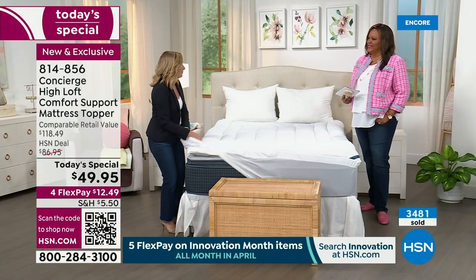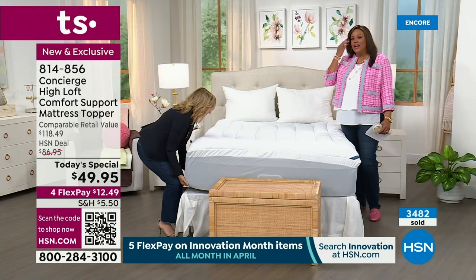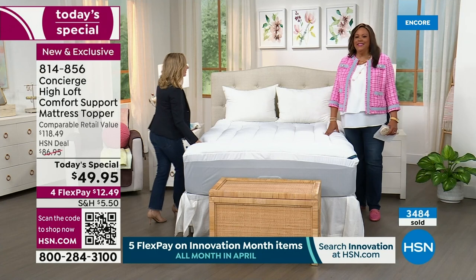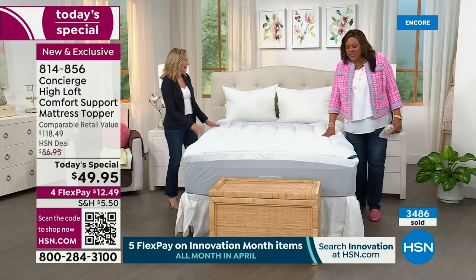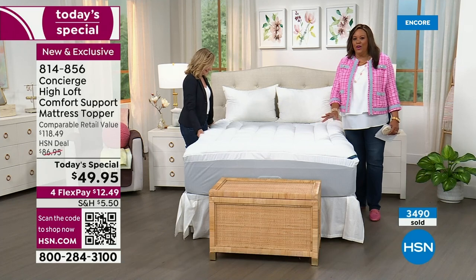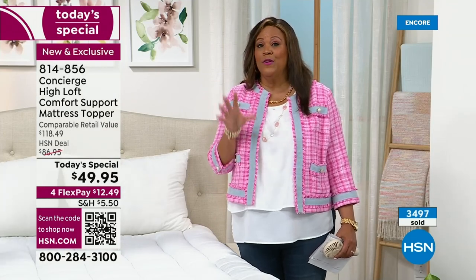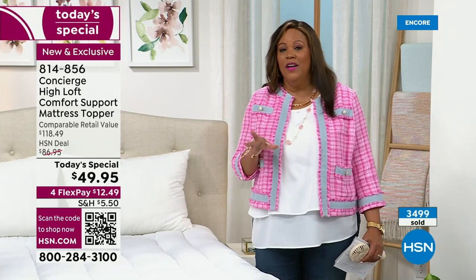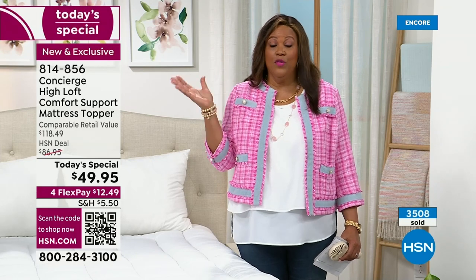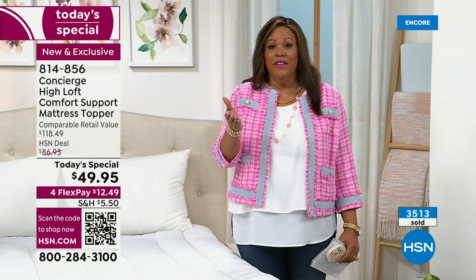It looks so luxurious. It's our first Concierge Today's Special of the year — a wonderful value. I don't remember the last time I sold one that was a $118 retail compare, and we're giving it to you for $49.95. This is what I would do — I have them on three of my beds because I wasn't going to go out and buy all new mattresses. I have it on my sofa bed and I promise you it sleeps like a high-end mattress.